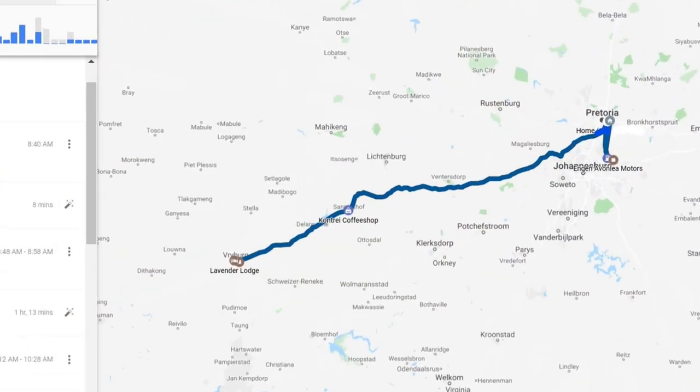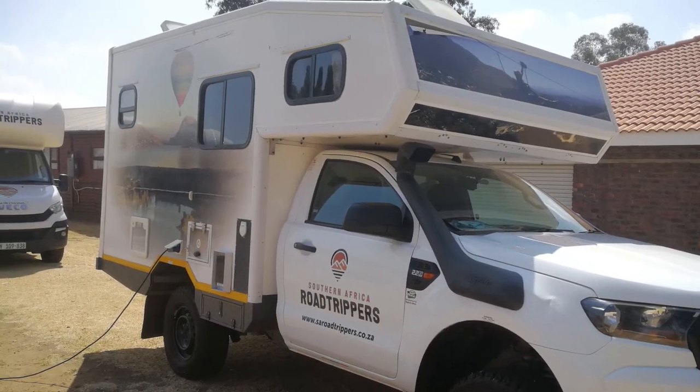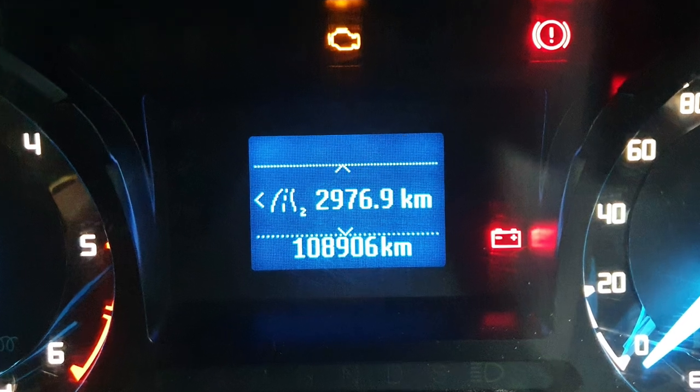Our last leg home went smoothly and after unpacking the camper at home, we returned it to the depot in Benoni. The trip home to home was almost 3,000 kilometers.